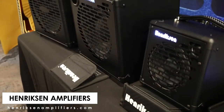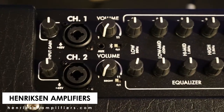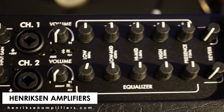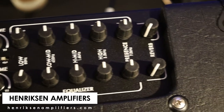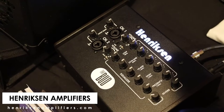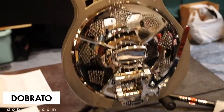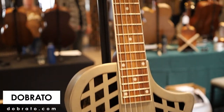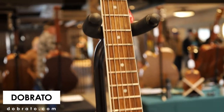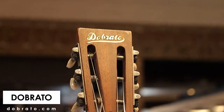Moving on from there, we have Henriksen Amplifiers. These are solid-state amplifiers — all of them have two inputs. They're really good for jazz and clean sounds, but they're pretty versatile from what I've heard in demos. They may be really good for singer-songwriter types going to coffee shops and things like that. Moving right along to Dobrado Resophonic Guitars — he was actually playing a Henriksen amp, and you will hear that right now.